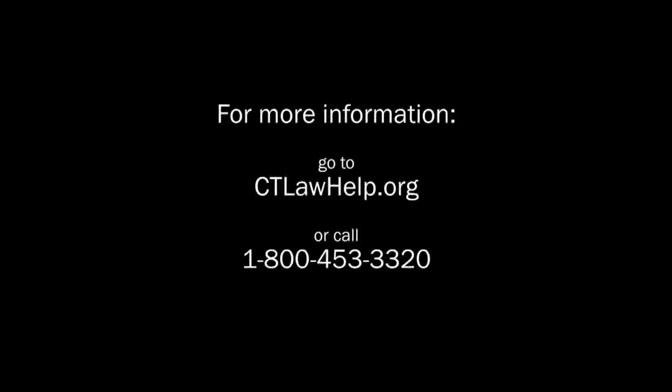For more information, go to ctlawhelp.org. If you need a lawyer, call Statewide Legal Services at 1-800-453-3320.